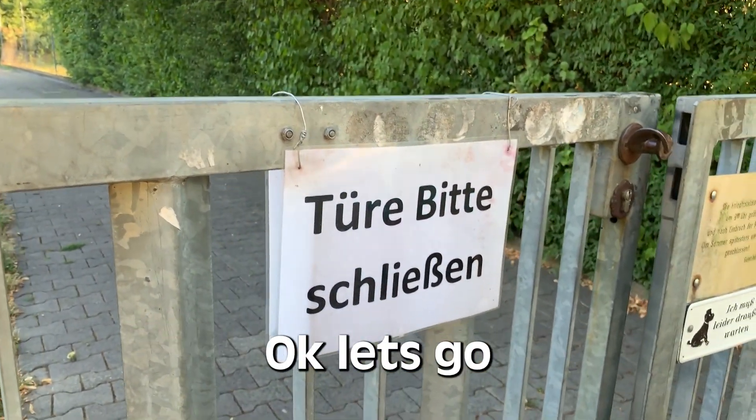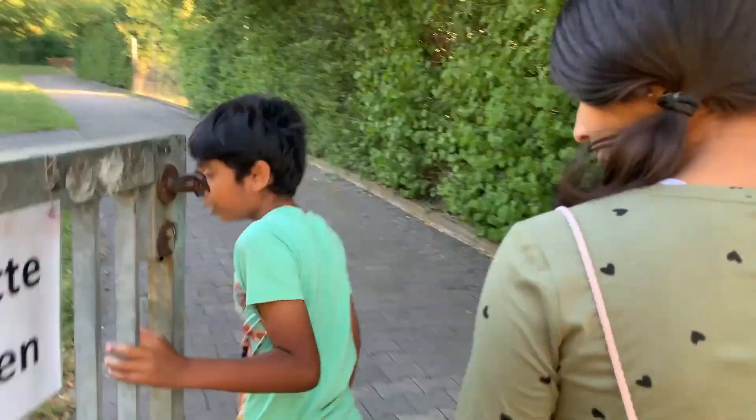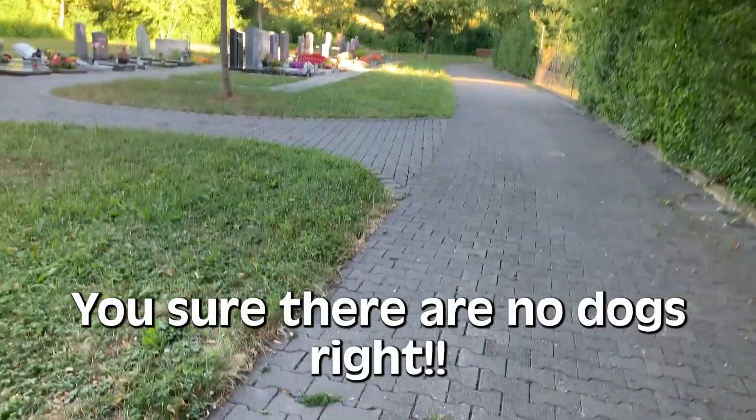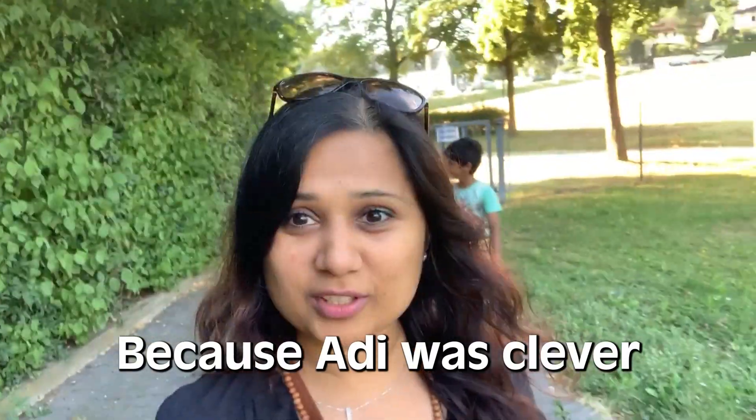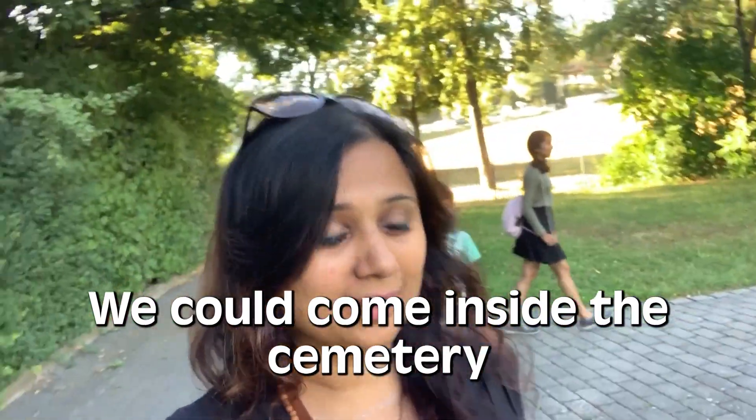Close the door. Oh, you can open it — can we go in then? Yeah, okay, let's go, go, go! We don't have time. You sure there are no dogs, right? Okay. Because Adi was clever, we could come inside the cemetery — come closer!